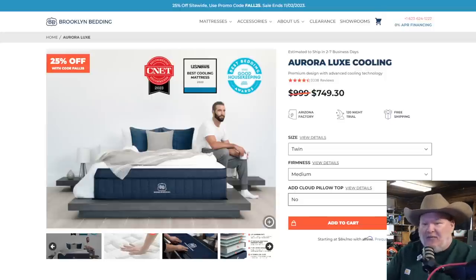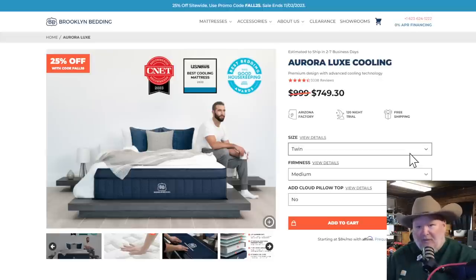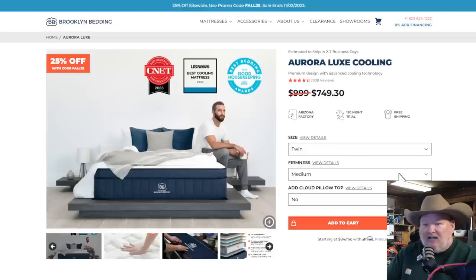What I love about these is they come in all sorts of different sizes. The Aurora Lux comes in twin, twin XL, full, queen, king, California king, split California king, short queen, RV king, RV bunk — a ton of different sizes. Firmness comes in soft, medium, or firm. If you sleep on your stomach, you want soft. If you sleep on your back, you probably want firm. I'm a side sleeper, I go back and forth, so I'm a medium kind of person.